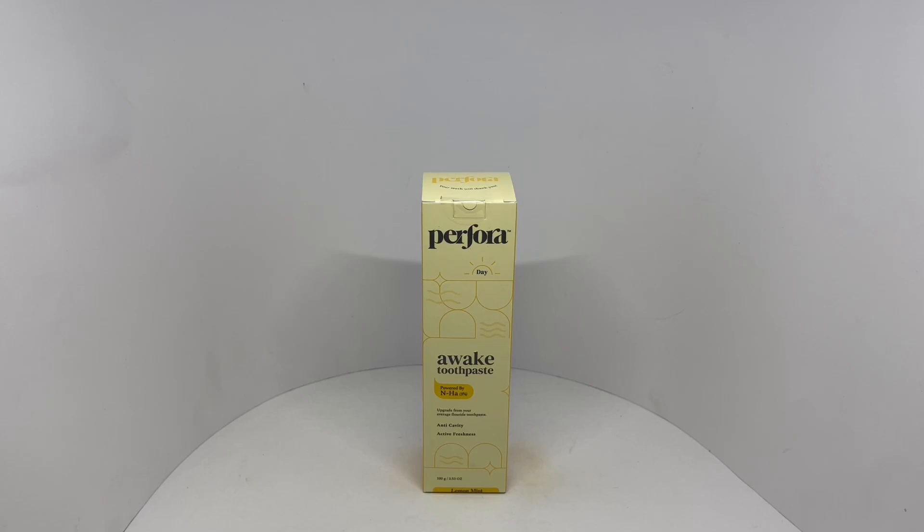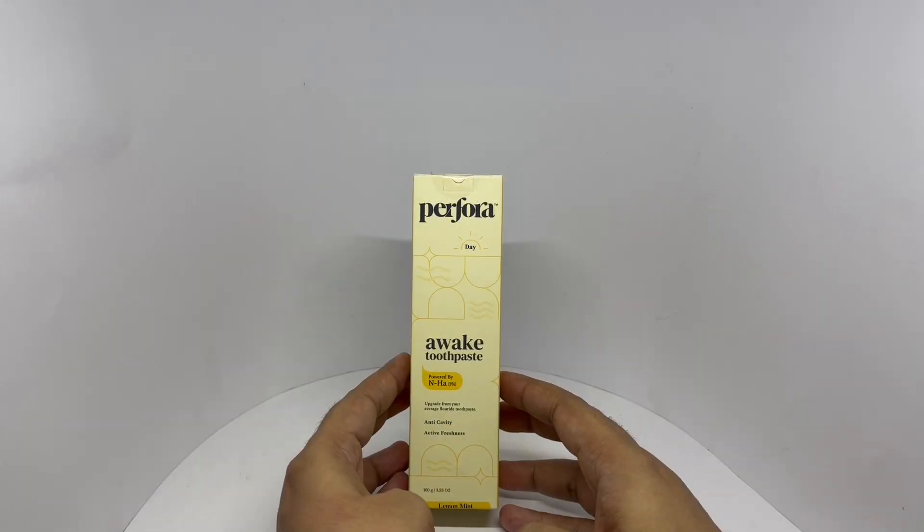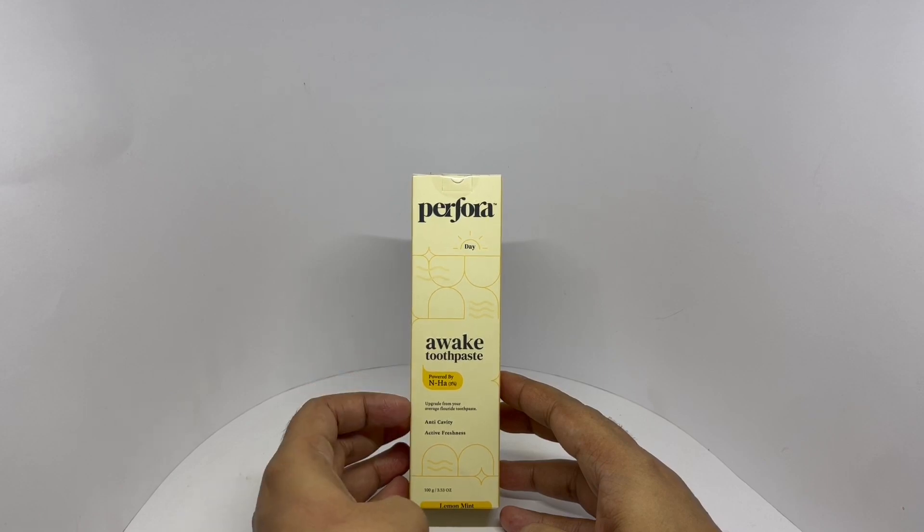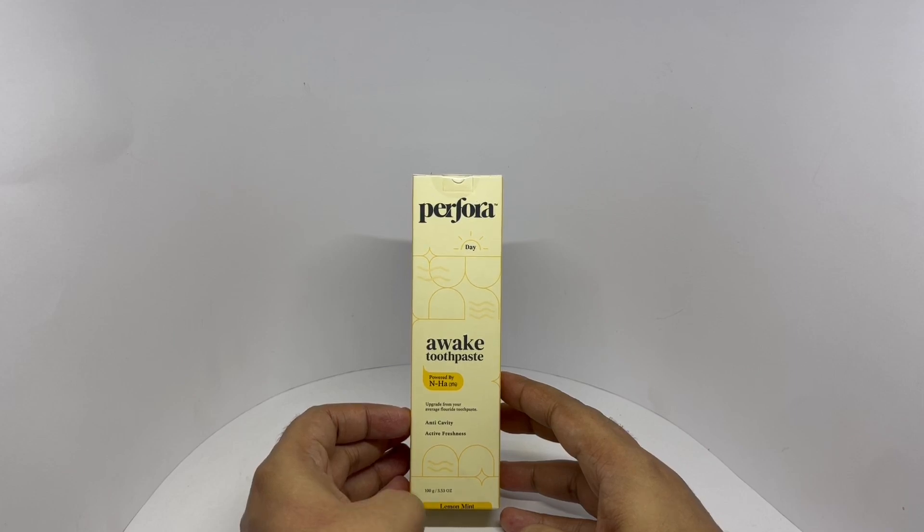Let's take a look at this toothpaste. This is by Parfora — Awake toothpaste powered by NHA. Upgrade from your average fluoride toothpaste. Anti-cavity, active freshness, lemon and mint flavor. Interesting packaging.